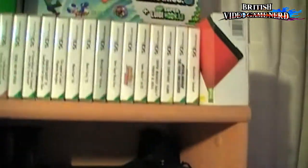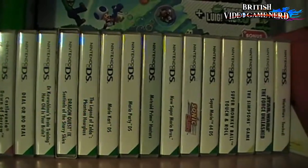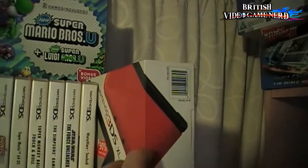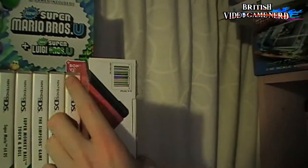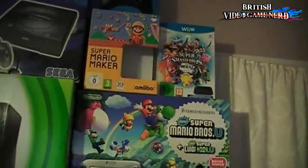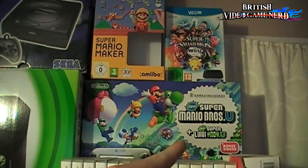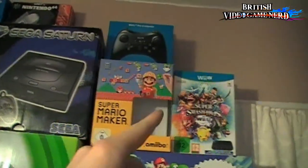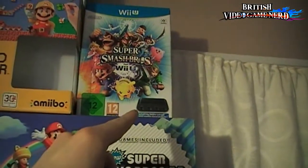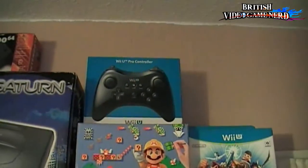Then moving on up, we've got my regular DS set and my box for my 3DS. Love that system — played it a lot, especially when travelling. And we've got some boxes here: that's my Wii U Super Mario Bros. U and the Wii U set, Super Mario Maker, Super Smash Bros. with the GameCube adapter, and then my Wii U Pro controller up there.